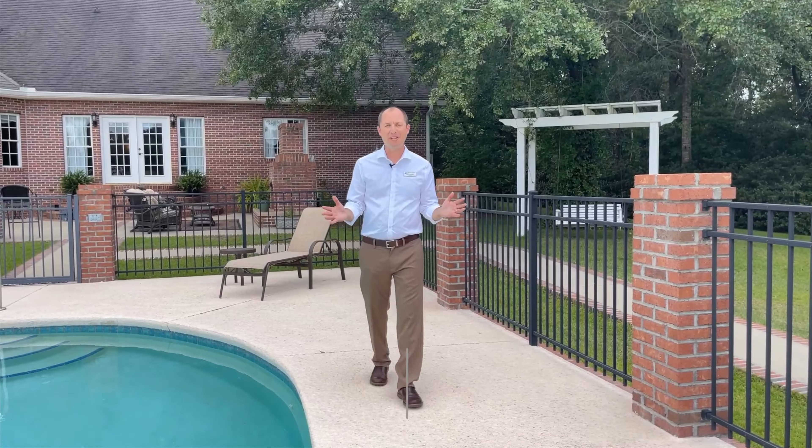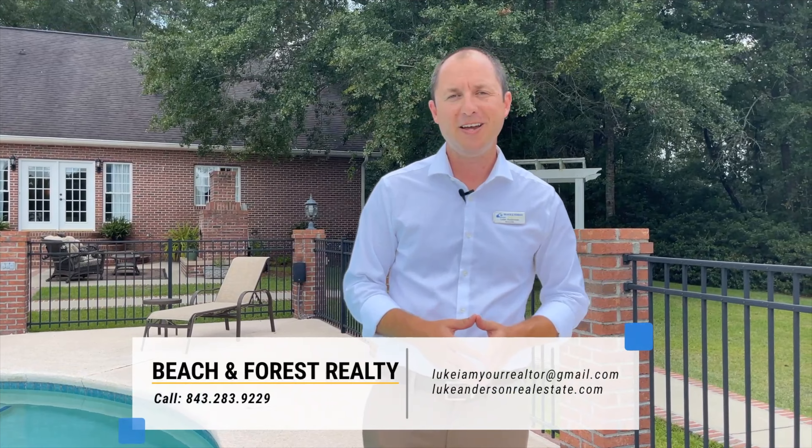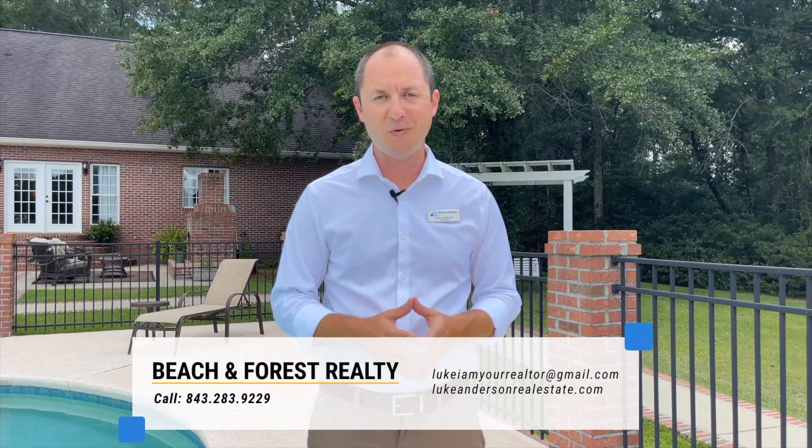Thank you for joining me today. If there is any way that I can help or you have any questions, please don't hesitate to contact me. Visit LukeAndersonRealEstate.com for more details about this property. My name is Luke Anderson with Beach and Forest Realty, and I'm here to help.